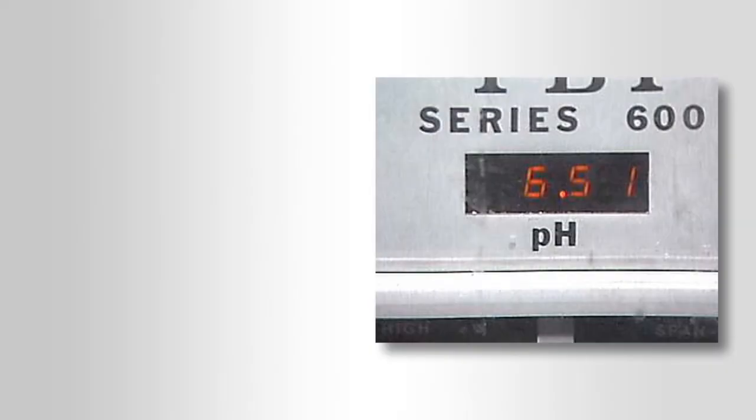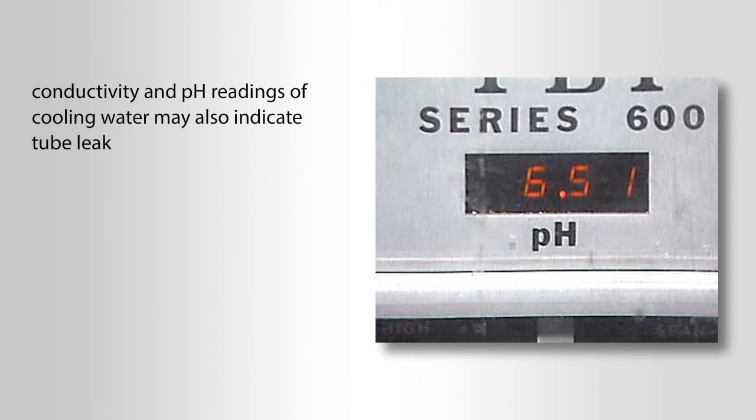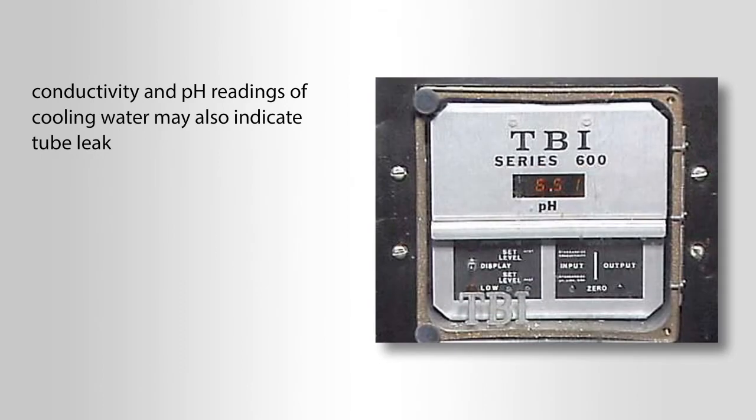In addition to sample test results, conductivity and pH readings of cooling water may also indicate a tube leak. If there is any indication of contamination, it is important to determine the source of the problem and take the appropriate corrective action.